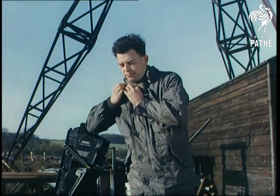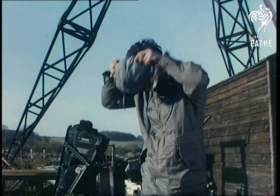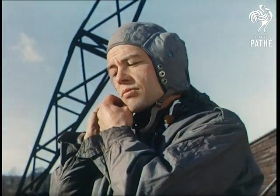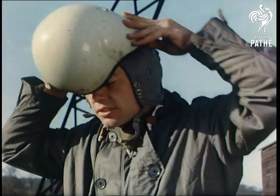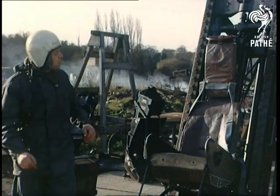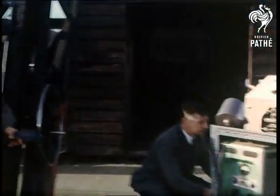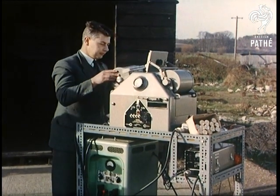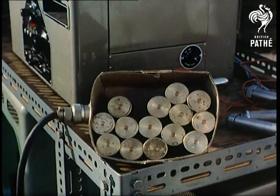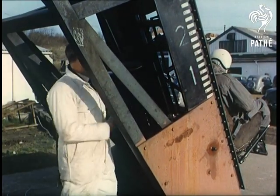One of the human cannonballs who constantly risks injury in the testing of new developments that will give an additional margin of safety is 26-year-old Jimmy Ongley, although to these guinea pigs, it's just another routine job. To provide the necessary thrust, cartridges containing 800 grains of nitrocellulose are used. No wonder they call it the hot seat.